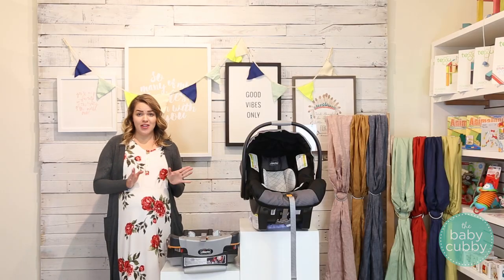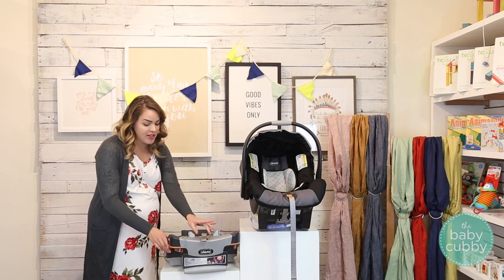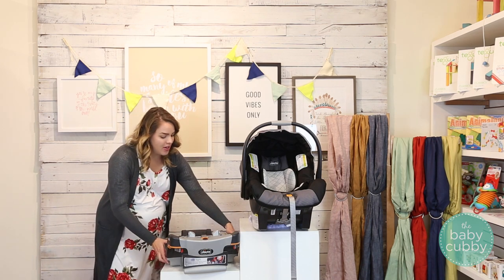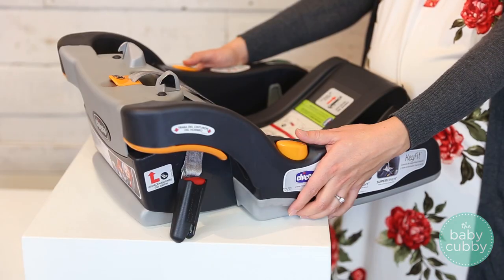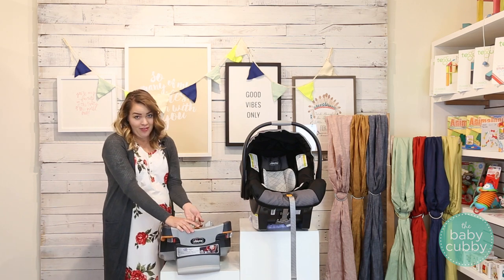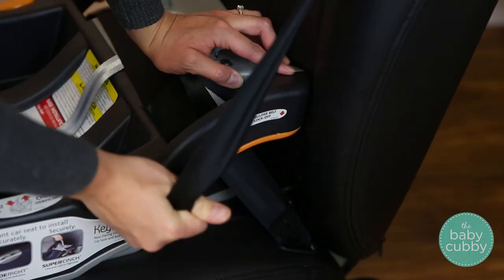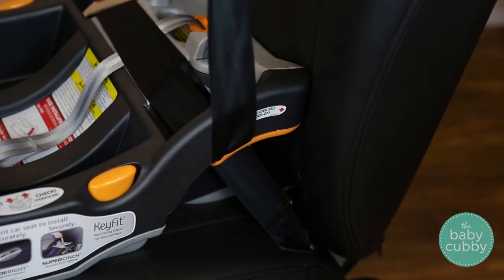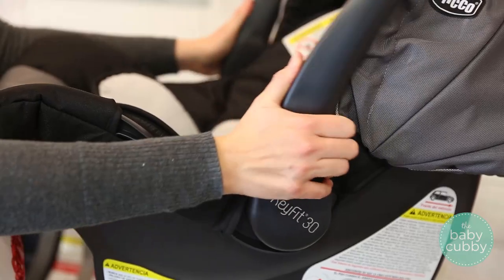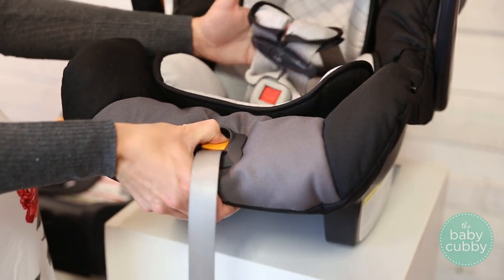One of our absolute favorite things about this car seat is the ease of installation. Kiko has very clearly marked everything on the base that you need to install the car seat in orange. That includes your leveling mechanism, the buttons are in orange, the latch tightener, and the orange indicator. If you're using a seat belt to install, the lock off is orange, and everything on the car seat itself that moves is also orange — your handlebar adjustment and your harness restraint loosening and tightening system.